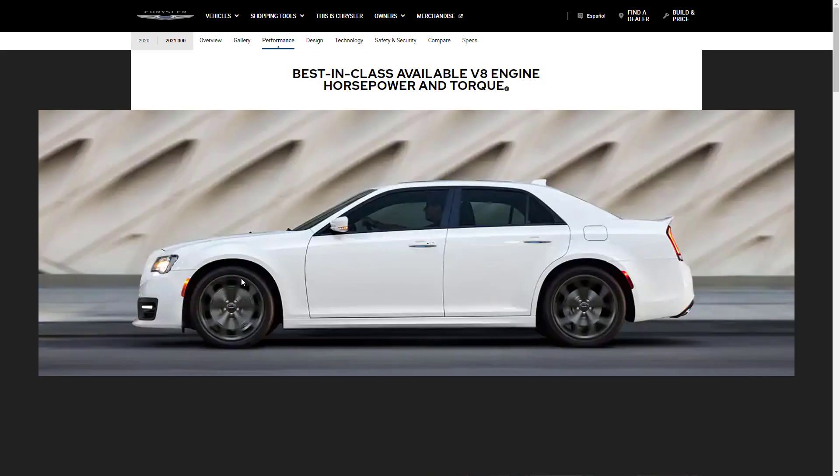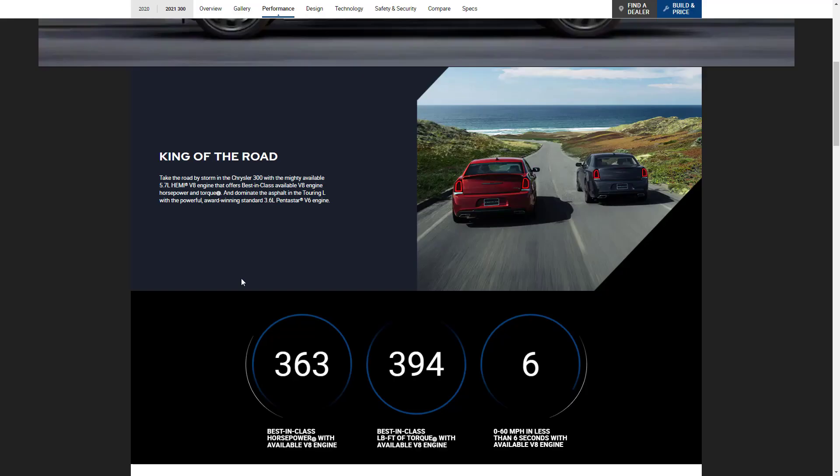Let's check the features for the 2021 Chrysler 300, starting with the performance features. They're showing us the horsepower numbers of the 5.7-liter Hemi V8 engine: 363 horsepower, 394 pound-feet of torque, and 0 to 60 in 6 seconds. There's also the 3.6-liter Pentastar V6 engine, which comes in either 292 horsepower in standard trim, or 300 horsepower if you get the S.